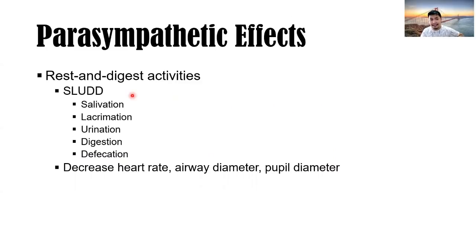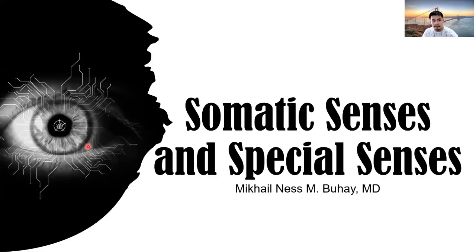Parasympathetic effects: rest and digest. You want salivation to increase, lacrimation (tearing), urination, digestion, and secretion. Like watching a movie — decreased heart rate, decreased airway diameter, decreased pupil diameter. Parasympathetic effects are opposite to sympathetic effects. The mnemonic for parasympathetic effects is SLUDD: salivation, lacrimation, urination, digestion, and defecation.